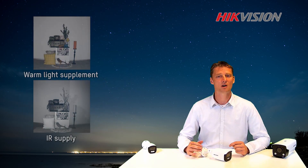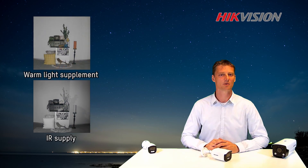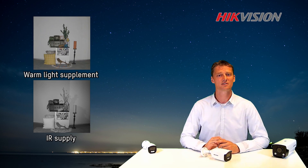In the second example, we turn on our supplement warm light and compare this to a black and white IR camera. We immediately recognize the superior advantages this technology brings to us.